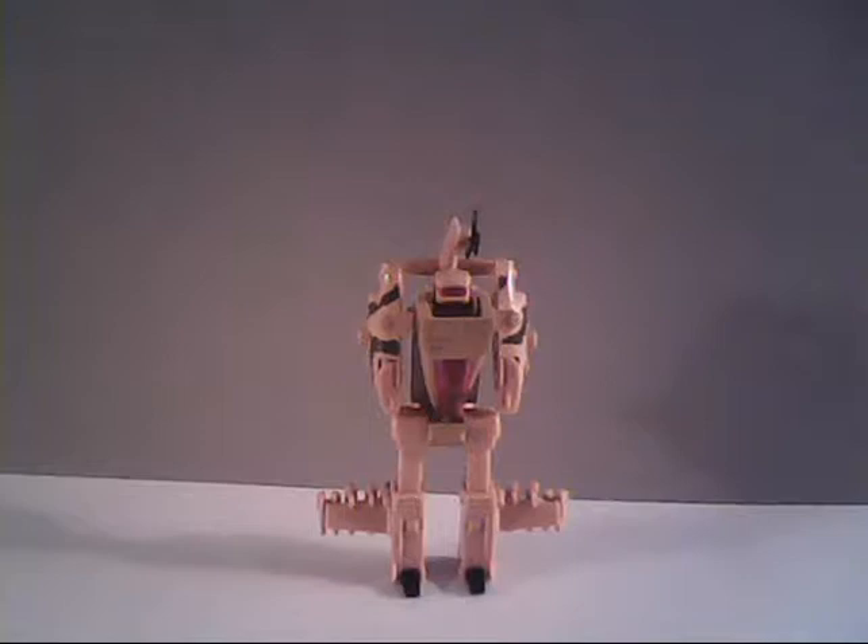Hello everybody, Sparkster1701 here. It's time to take a look at another GoBot review. We're going to be doing a Super GoBot this time around. This is the 1986 Renegade Night Fright.